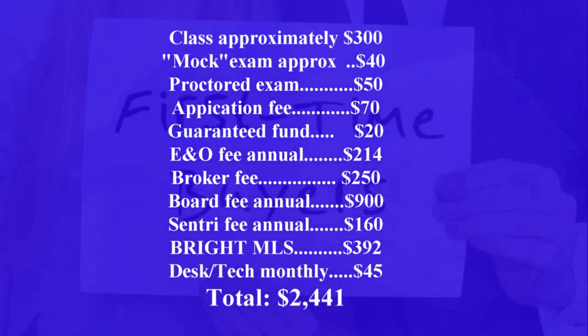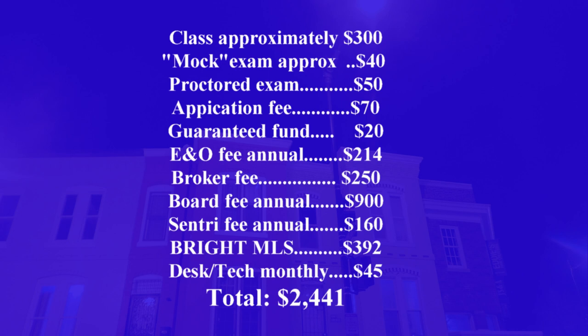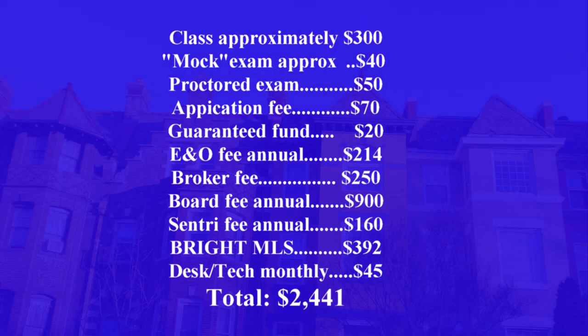The broker I selected charges a tech fee of $45 a month and a one-time fee of $250. That $250 included business cards, a website, apps, my own app, an email address, and 24-hour building access — the building also has a gym and a café. I also had to pay the $214 E&O fee due every April, the $20 guarantee fund, and $70 to register my license. That initial total came to $734.